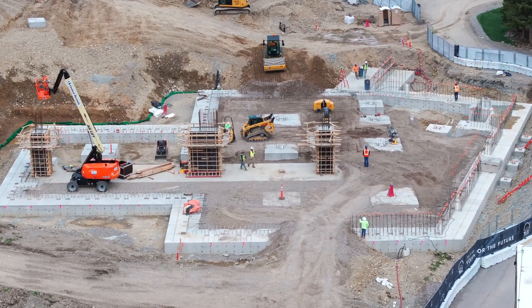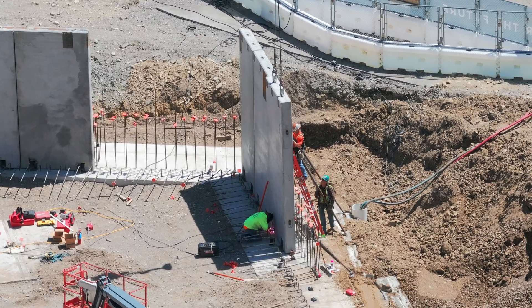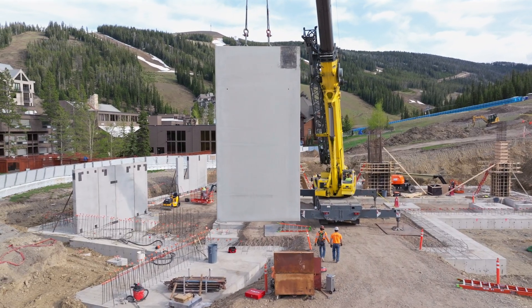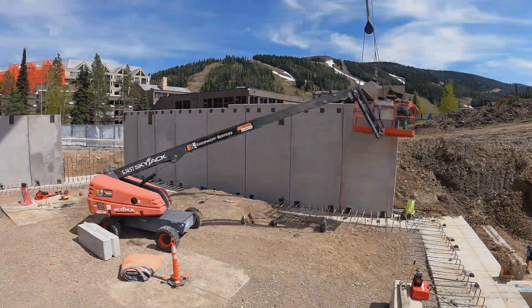Once our foundations are complete, we go vertical with precast and steel. Precast is basically precast walls that are cast off-site, brought on a truck, and tilted up onto the foundation. We don't have to form those walls in place — we can build them off-site, bring them up here, and save a lot of time.